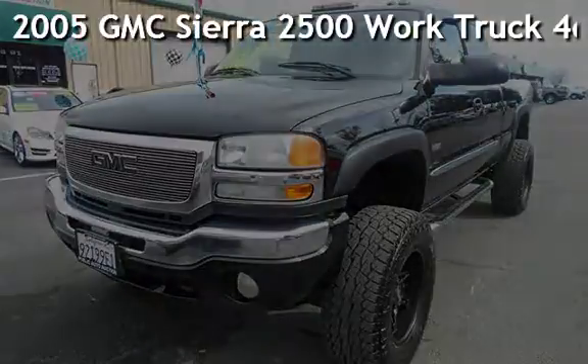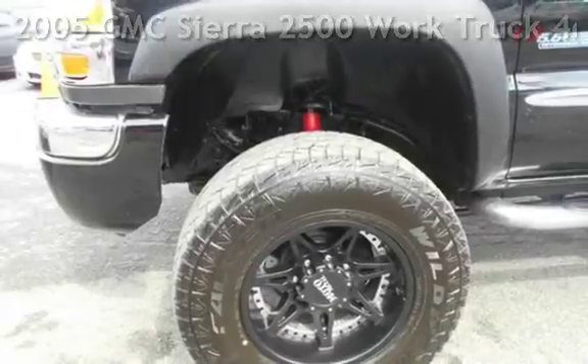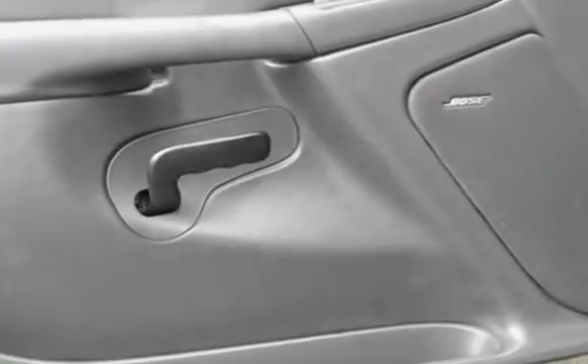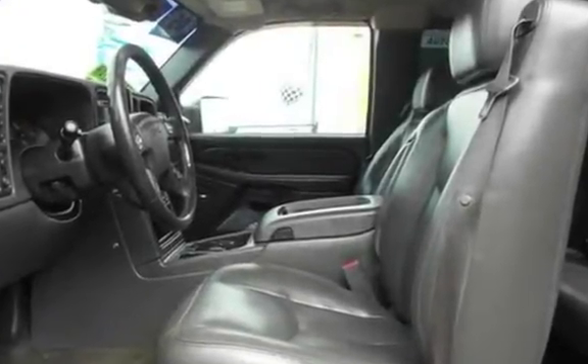Presenting a pre-owned 2005 GMC Sierra 2500. This four-door truck has an eight-cylinder, 6.6-liter V8 engine, with four-wheel drive and an automatic transmission. This GMC has less than 157,000 miles on the odometer.